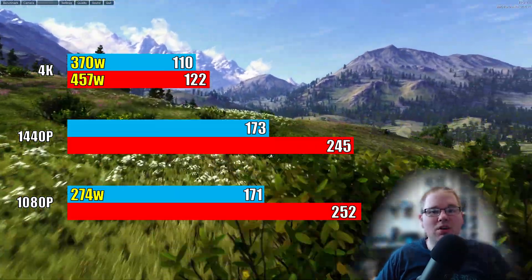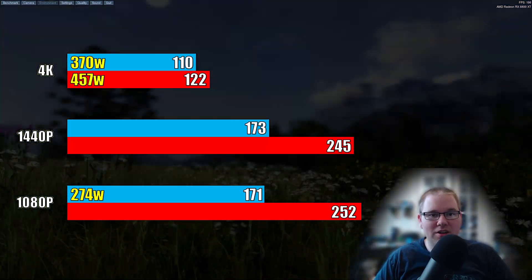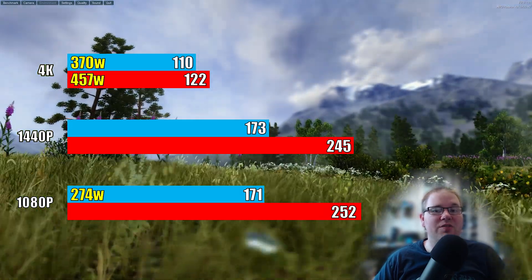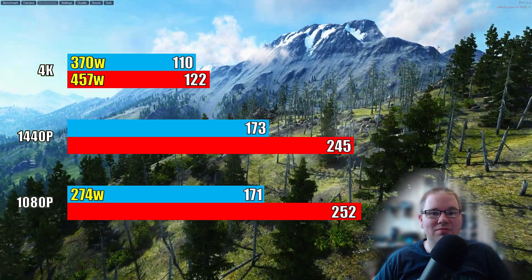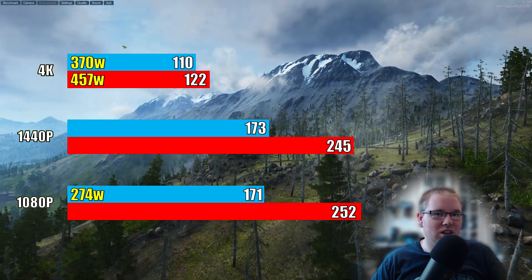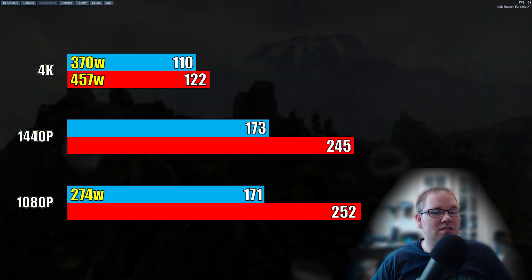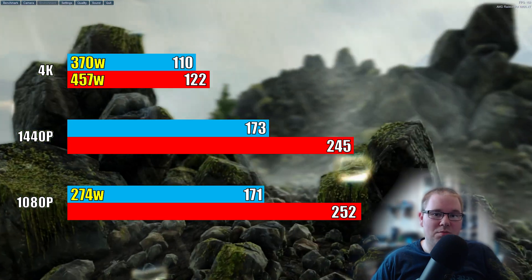These power numbers are total system draw, so that includes mouse, keyboard, and both monitors. The portable Framework PC idles with both monitors around 55 watts; with the graphics card plugged in it idles closer to 75. But why is the i7 only a little bit behind at 4K and a lot behind at lower resolutions? Is it that the CPU is slower, or is it the limited speed of the Thunderbolt port?